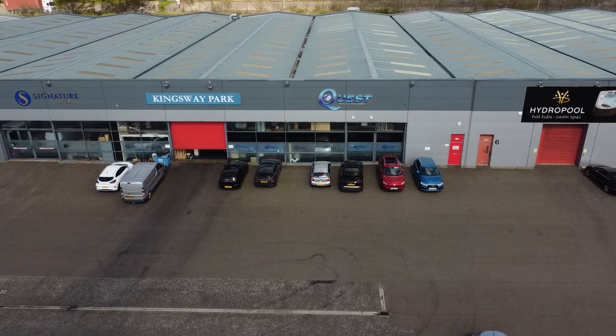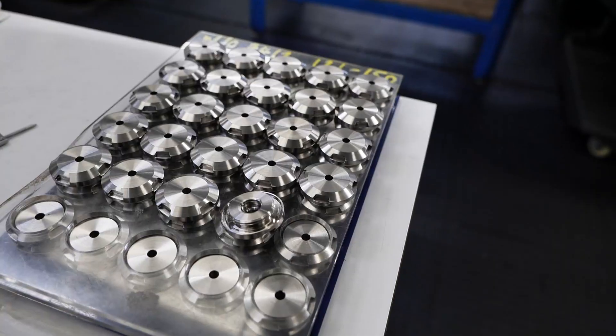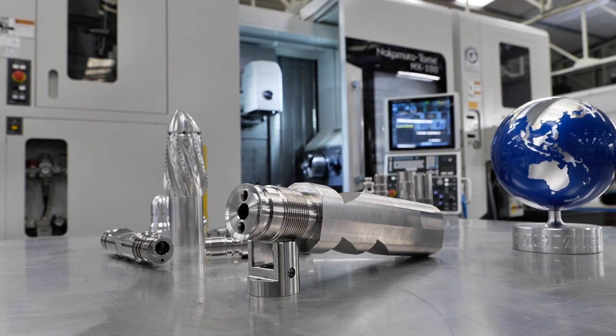I'm Gordon Tuchers, Managing Director of Quest Precision based in Dundee in Scotland. We're a subcontract machine shop — we manufacture parts primarily for oil and gas and many other sectors. We work on turnkey projects for customers, we do a lot of research and development, taking customers' designs to hopefully another level to get them into production and out to the oil fields.